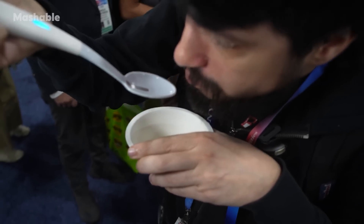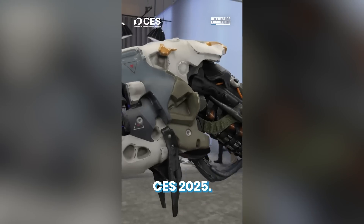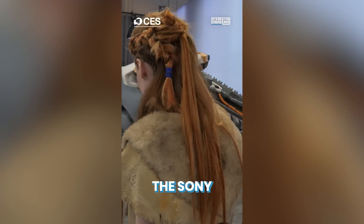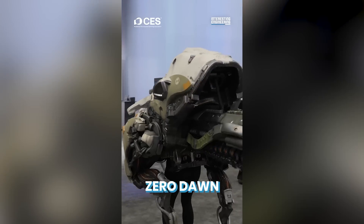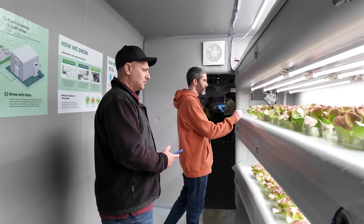Sony showed off a futuristic robotic suit straight out of a video game — inspired by the game Horizon. It's a concept wearable that envisions a world where we all have some kind of personal exoskeleton to help us with all kinds of tasks, improving our strength and mobility.